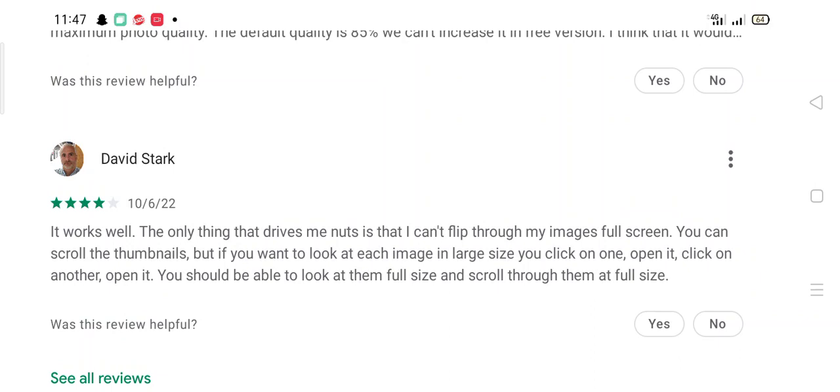'David Stark' says the app works well but is frustrated that he can't scroll through images full screen. You can scroll the thumbnails, but to view each image in a large size you must click on one, open it, then click on another and open it. He feels you should be able to view them full size and scroll through them at full size.